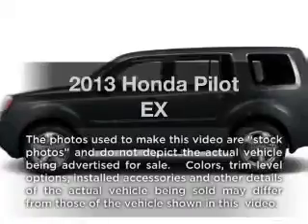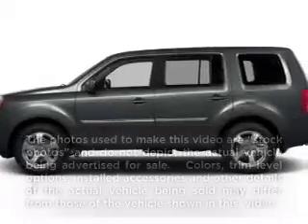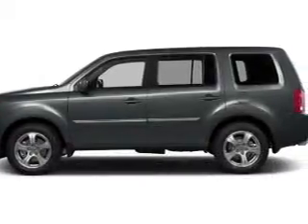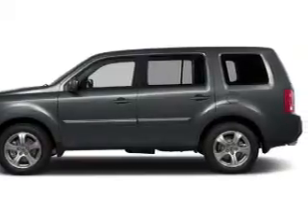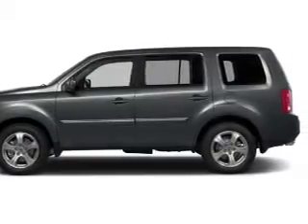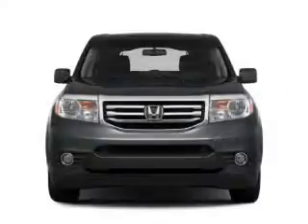Introducing the 2013 Honda Pilot — everything you need under one roof with this great vehicle. With a solid six-cylinder engine, the powertrain includes front-wheel drive, driven by a five-speed automatic transmission.